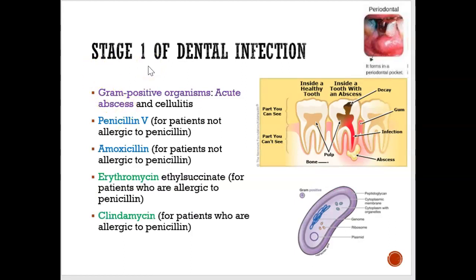Dentists know when an infection is stage one, two, or three and prescribe accordingly. If it's stage one with mostly gram-positive bacteria, the antibiotic prescribed is penicillin V or amoxicillin. If the client is allergic to penicillin, then erythromycin or clindamycin would be given.